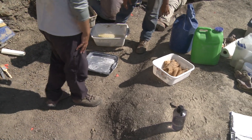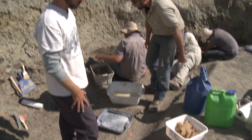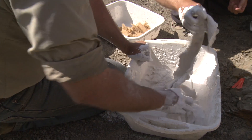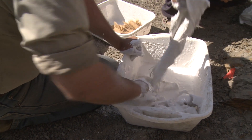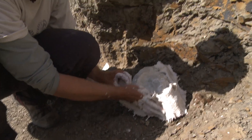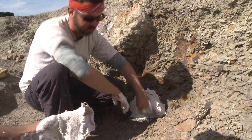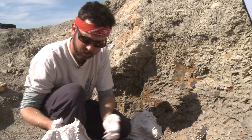What we're doing now is preparing to make a plaster of Paris and burlap field jacket or cast, and this is to protect the fossils so that we can remove them from the field. We basically just wait for the plaster to set before we flip the block over and take it out.